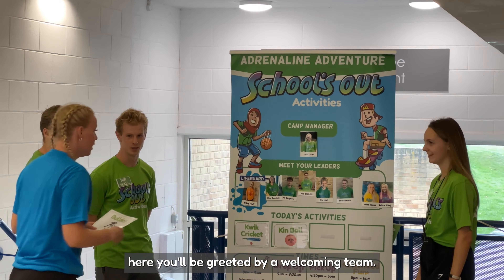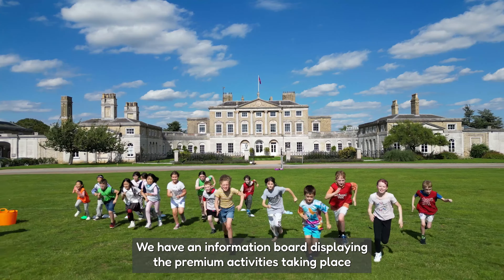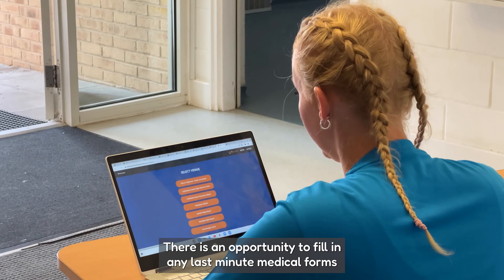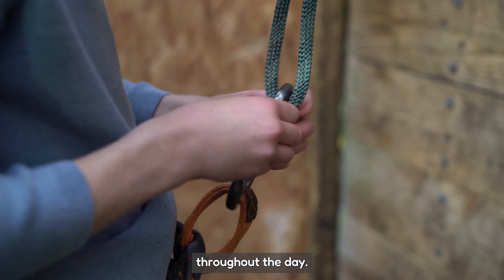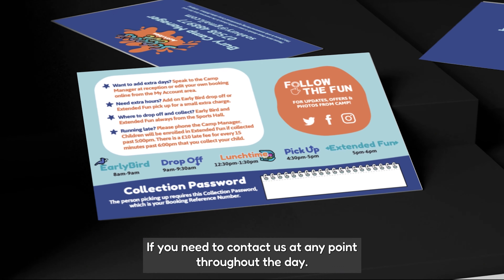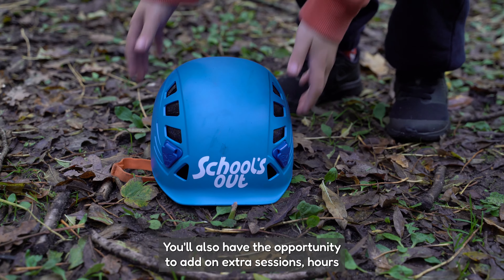Here you will be greeted by a welcoming team. We have an information board displaying the premium activities taking place that day alongside photos of the leaders looking after your children. There is an opportunity to fill in any last-minute medical forms if dropping off medication, and these are held in named zip bags and kept with the leaders in rucksacks throughout the day. We will provide you with a handy contact card displaying useful information alongside the phone number and email address of your camp manager if you need to contact us at any point throughout the day. You will also have the opportunity to add on extra sessions, hours and any additions like tuck shop, ice cream and merchandise. We then simply scan your QR code to mark your children as arrived and in our care. If you book all of your children in the same booking, you will only have one QR code for all of your children, saving you crucial time in the morning.